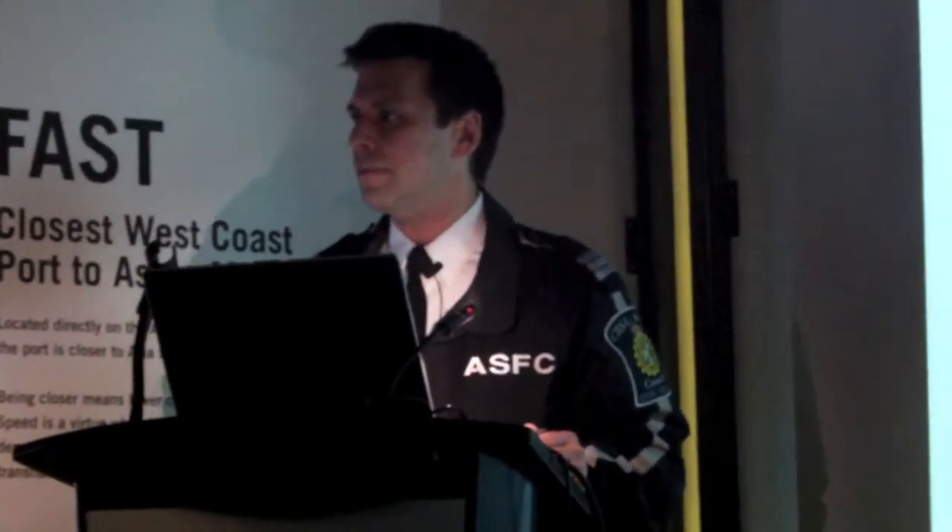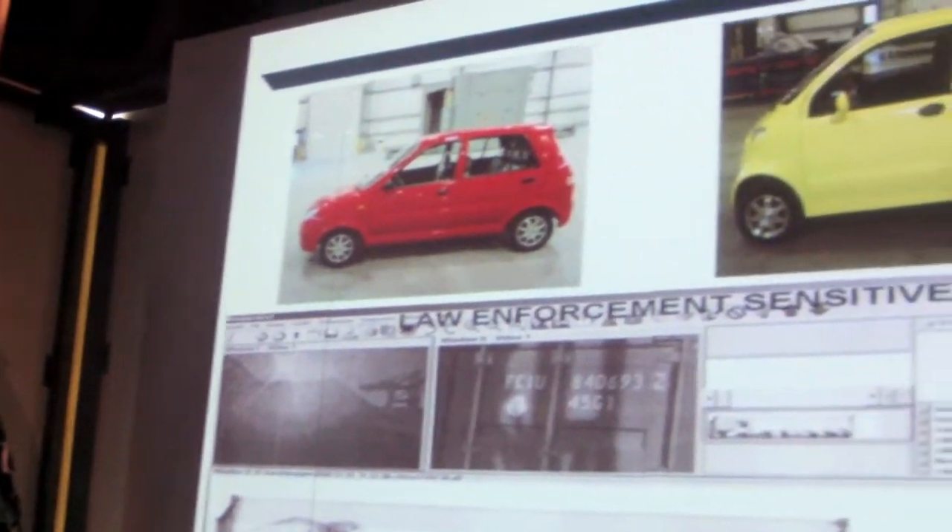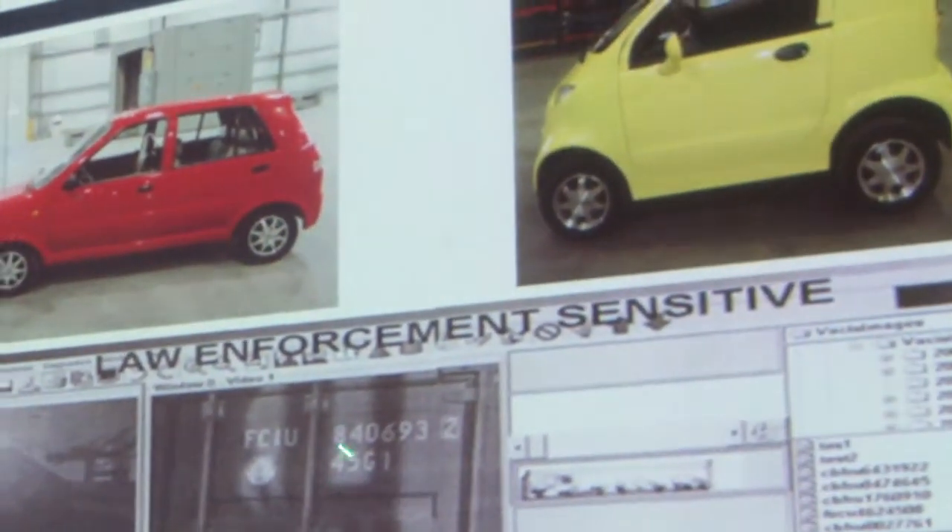The event touched on how the agency screens containers before and after they leave Prince Rupert, reviewing pieces of equipment officers use and what they're used for. This is what they look like inside of the container — it takes a picture of the container number and shows you your outside surroundings.